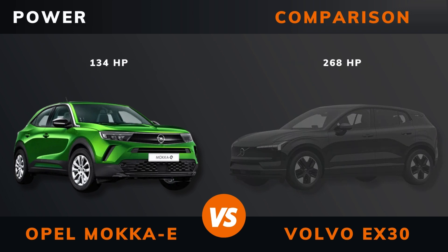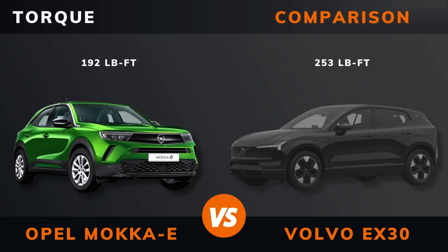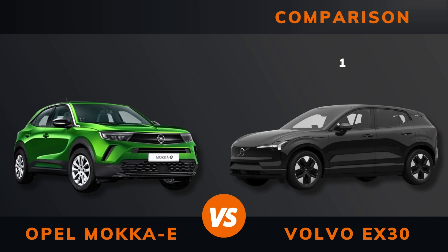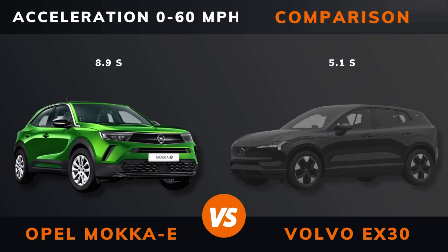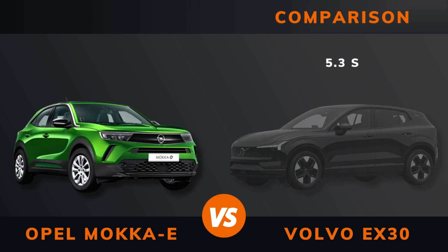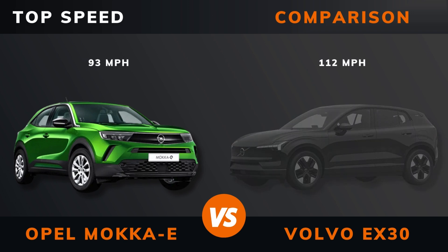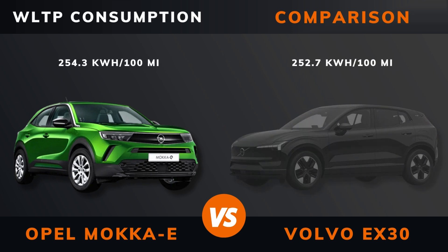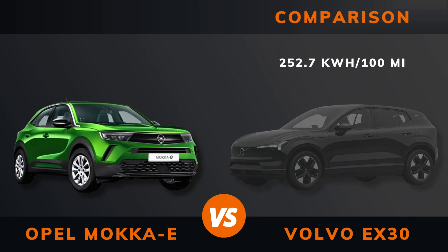Power, torque, number of motors, drive, acceleration 0–60 mph, acceleration 0–100 km/h, top speed, WLTP range, WLTP consumption.